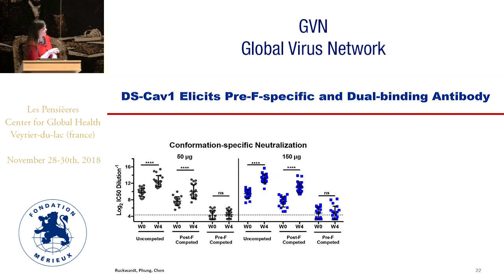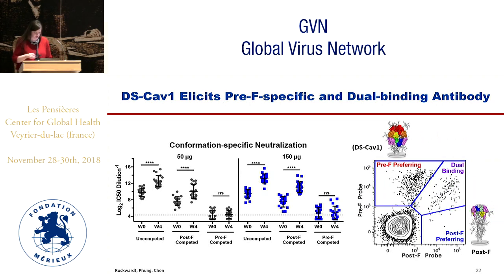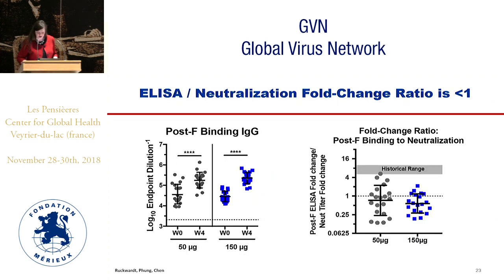We can also look at this by flow cytometry using probes based on DS-CAV1 or pre-F and a post-F probe. Sorting IgG B cells, you can see populations that prefer binding to pre-F, those that bind to both pre- and post-F, and only a few that bind to post-F only.